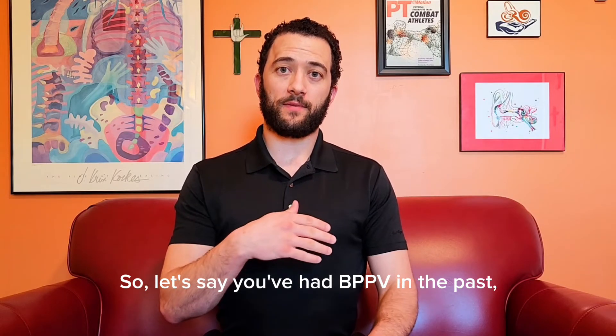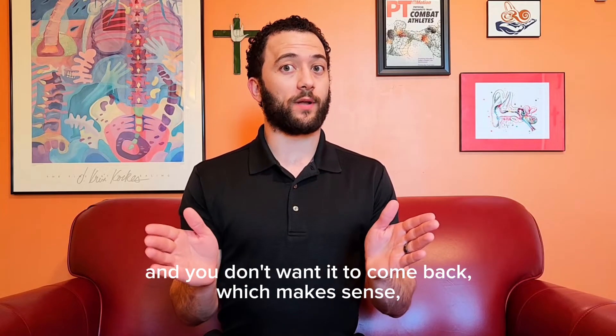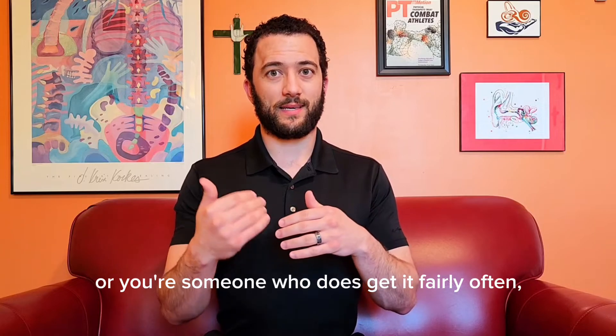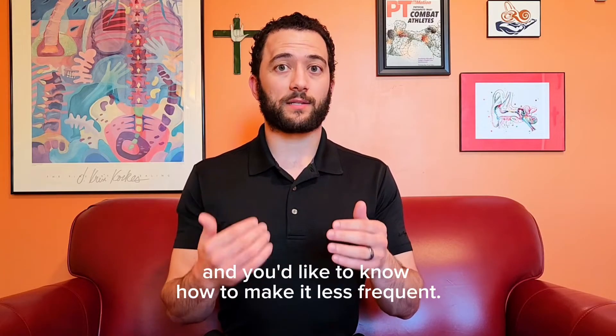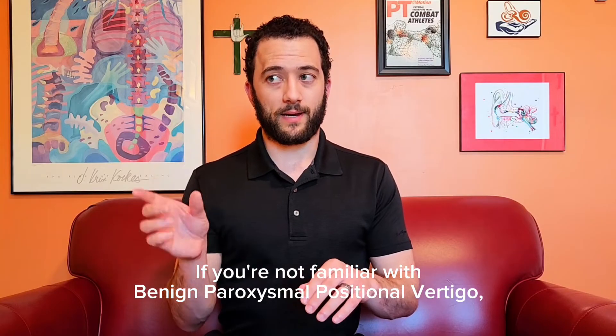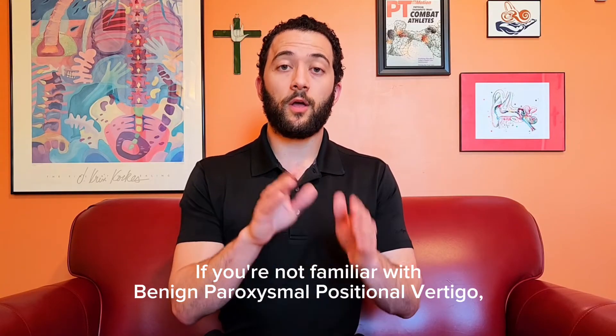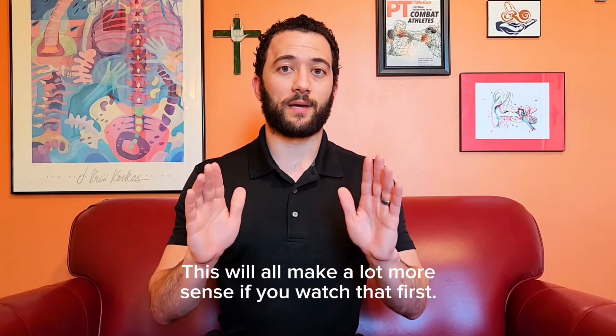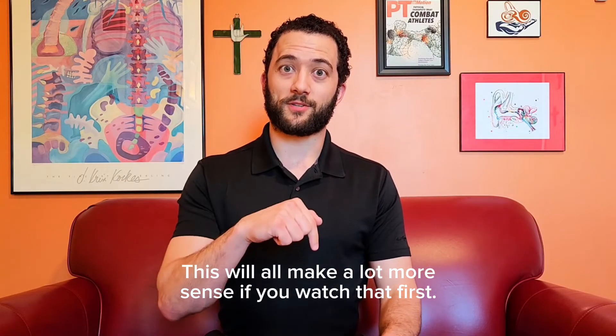So let's say you've had BPPV in the past and you don't want it to come back, which makes sense, or you're someone who does get it fairly often and you'd like to know how to make it less frequent. If you're not familiar with benign paroxysmal positional vertigo, go watch my video on that first — it's linked below. This will all make a lot more sense if you watch that first.